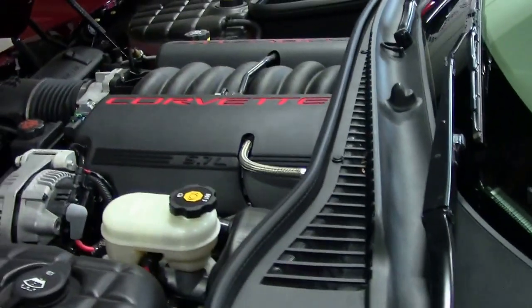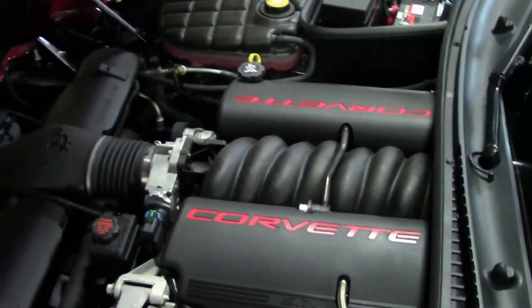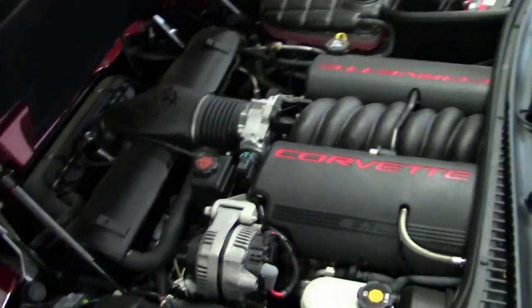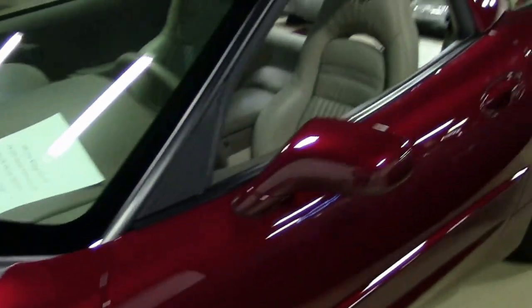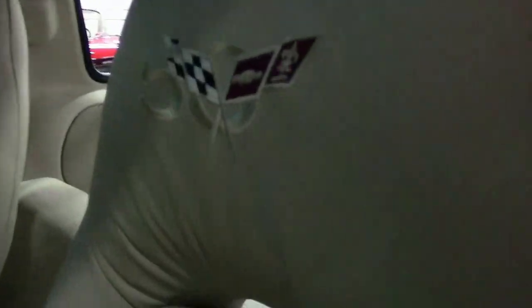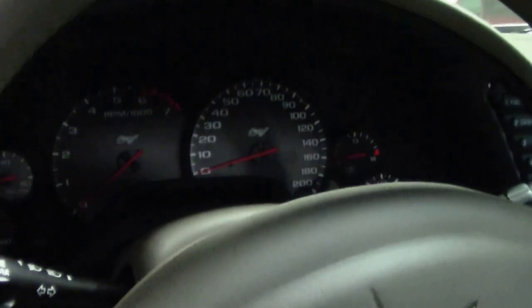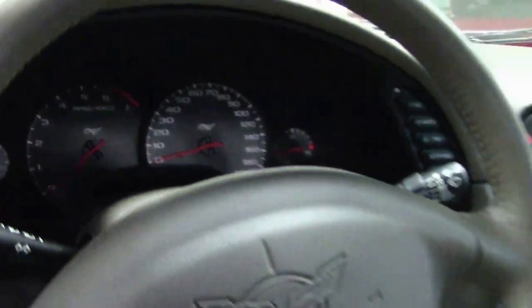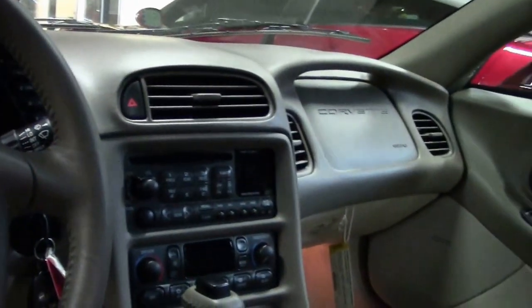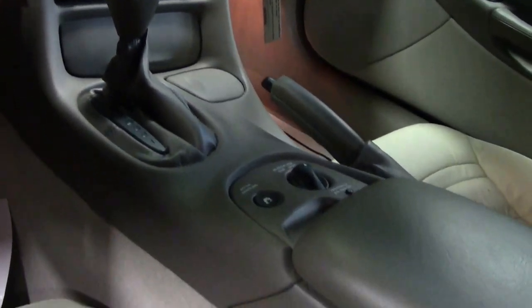As far as condition is concerned, it has been stored properly and is in the condition you would expect a brand new 50th anniversary Corvette to be in. The 1SB, or the loaded package, was what was available on the 50th Anniversaries.